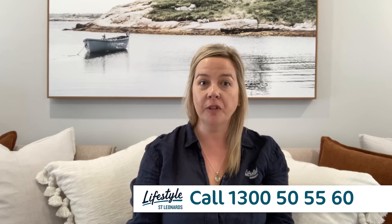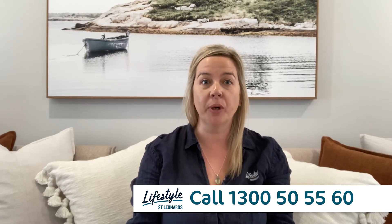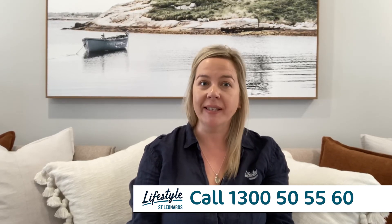If you love what you see and want to make a sea change, give us a call on 1300 50 55 60 to book an appointment today. I hope to see you soon. Thank you.